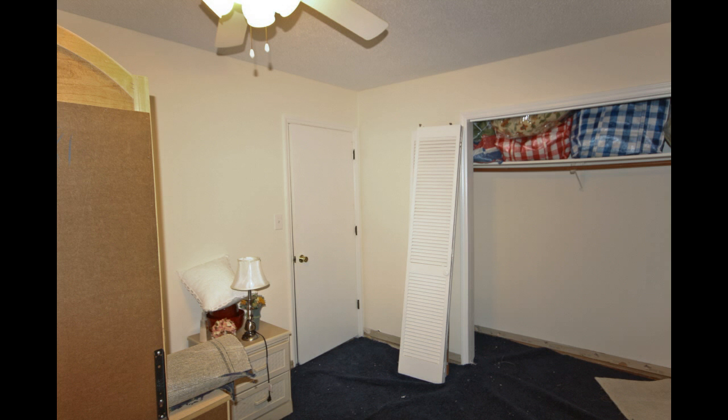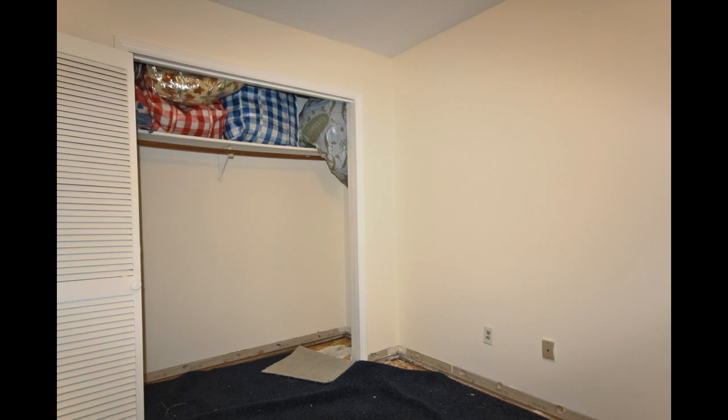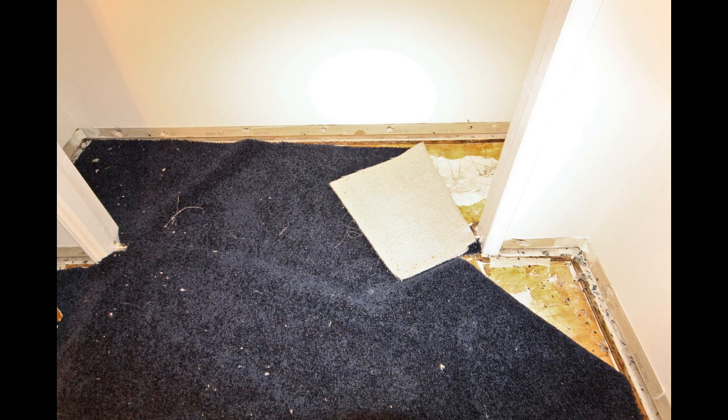And who would be able to sleep in this mess? But after the magic is done, simply gorgeous!